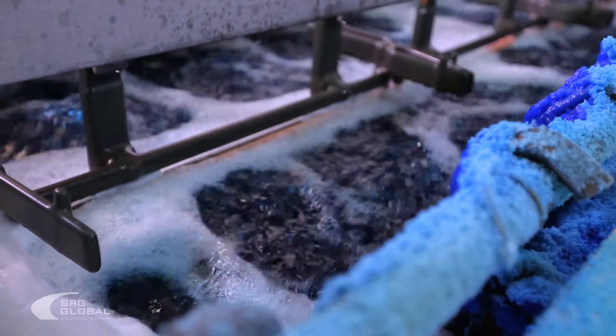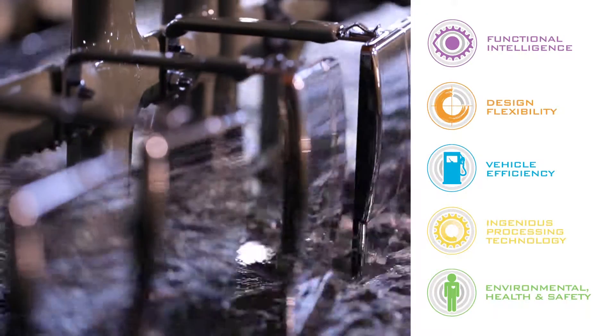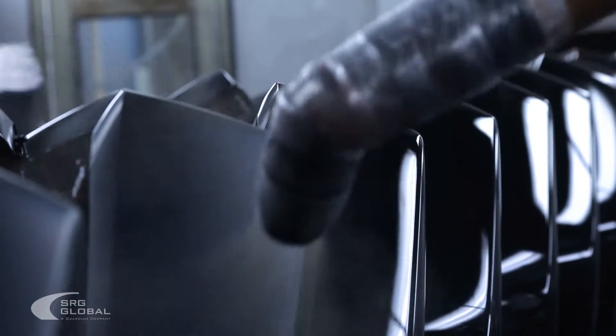We try to connect all of our innovation ideas to five core pillars, and those pillars are connected to the global megatrends that we see that will be driving our customers' needs and our customers' wants.